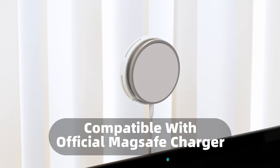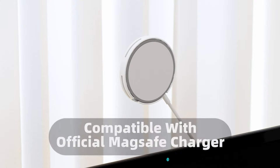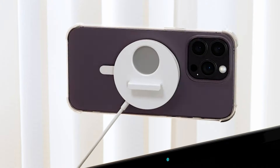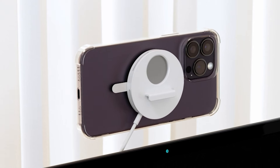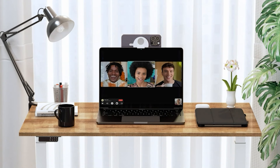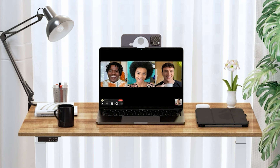The mount also supports desk view, allowing you to conveniently use your iPhone as a monitor camera. The white color adds a sleek and modern touch to your setup. Enhance your video quality and versatility with the Scoby iPhone Continuity Camera Mount and take advantage of your iPhone's powerful camera capabilities.